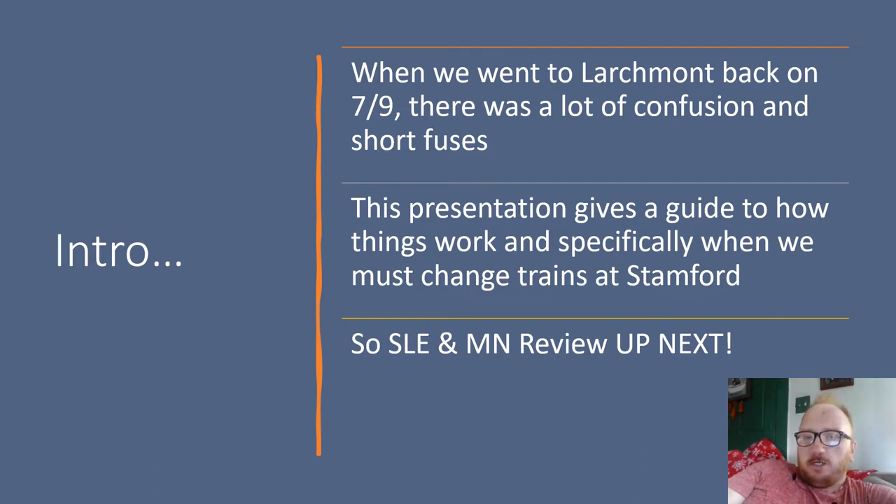When we went to Larchmont back on 7-9, there was a lot of confusion and short fuses. This presentation gives a guide to how things work and specifically when we must change trains at Stamford.